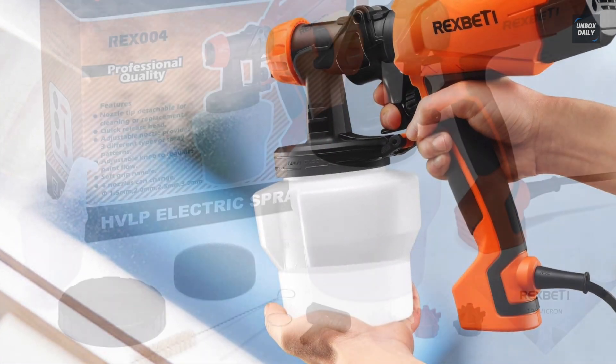The power output from this Wagner Spray Tech is 500 watts, and its powerful two-stage turbine allows you to paint surfaces and walls with latex paints. With adjustable settings, you can adapt your paint flow by twisting the air cap to spray in vertical, horizontal, or circular directions.